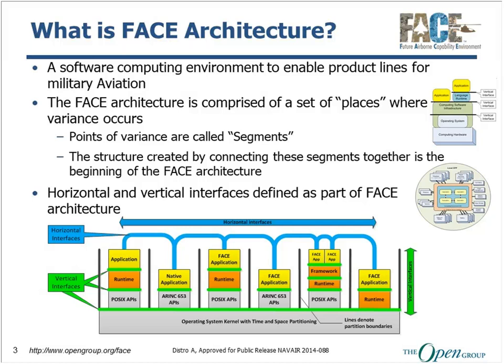We are leveraging existing standards where possible, especially for the operating system. The figure mentions POSIX and ARINC 653. FACE has not tried to redefine or come up with our own standard — if there are existing standards we could leverage and use, we have done so where appropriate. If you have a POSIX operating system, that doesn't necessarily mean you're conformant to the FACE technical standard, but there's a subset of the POSIX APIs that we've selected and use in the FACE technical standard and the FACE architecture.